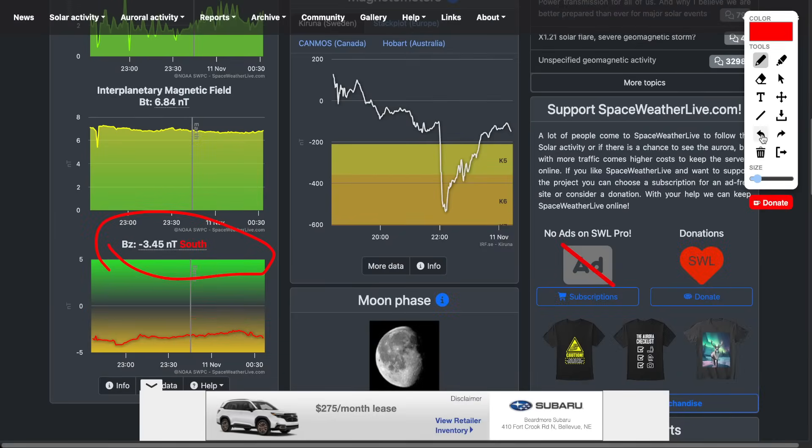The other thing they have is the BZ index — pay attention to this. When it gets really negative, like negative 10, negative 20, negative 30, that's when there's a good chance of auroras in the northern and central United States. The further south those auroras go, the more negative BZ you're going to see. Sometimes you get it to negative 40 or so, and then you can see the aurora down in Oklahoma and parts of Texas even.